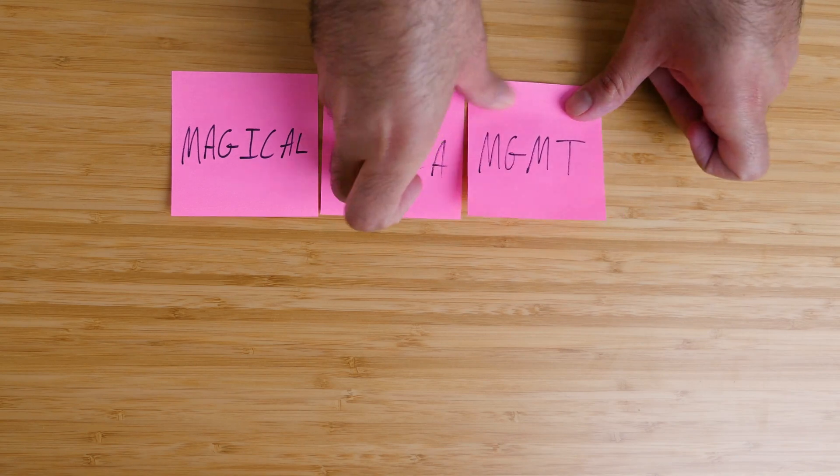This year I came up with something called the Magical Media Management System. In this video I'm going to show you all the different parts of it.